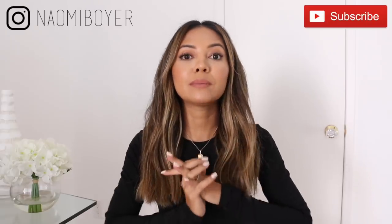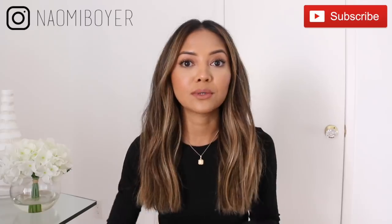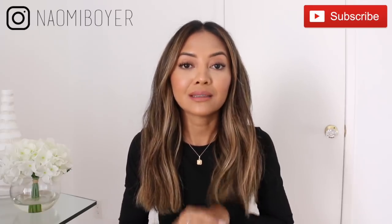Hello everybody! Welcome back to my channel, and if you're new here, welcome. My name is Naomi Boyer. Thank you so much for being here and spending your time with me. Today's video is going to be about basic bottoms or pants that you need. I'm still not sure how I'm going to title this video, but basically I'm going to be talking about pants or just some bottoms in general that I have been loving.